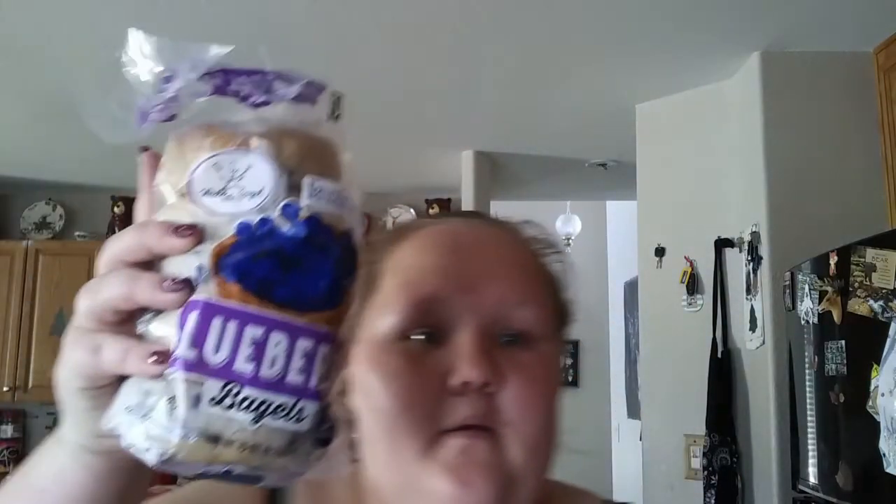Sour cream — this is for three different recipes, so I got a big one. Bananas. Blueberry bagels — my husband is addicted to blueberry bagels and strawberry cream cheese, so this is for him.